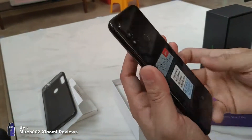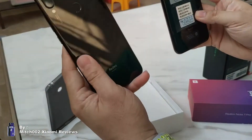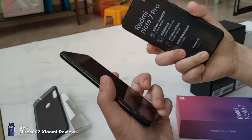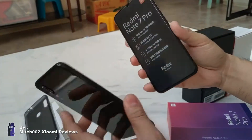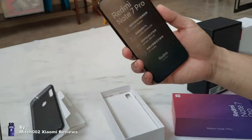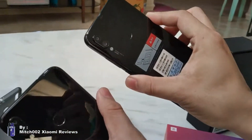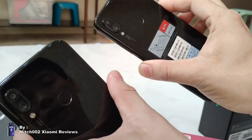It's exactly the same as the Redmi Note 7. As you can see, this is my Redmi Note 7 and this is the Pro version. The dimensions and everything are the same. There's no indicator if it's the Pro or not. The only way to determine is to check the internal specs — just the internals.